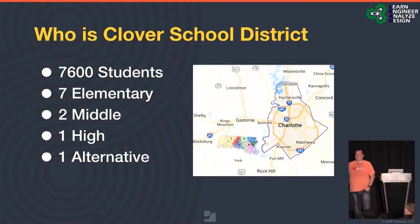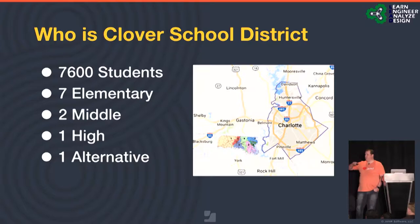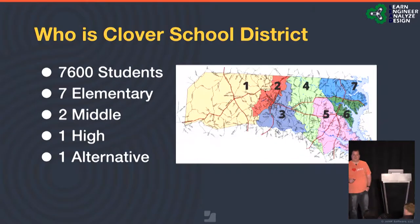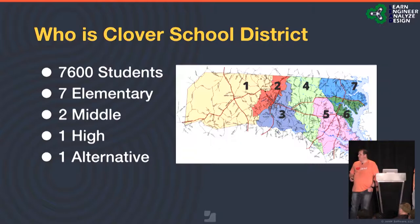So who is Clover School District? As of last week, we have just under 7,600 students spanning across seven elementary schools, two middle schools, one high school, and one alternative school. As you can see by the image, that's Charlotte, North Carolina and their school district — and we're the little guy down in the corner. That's our layout of our school district.